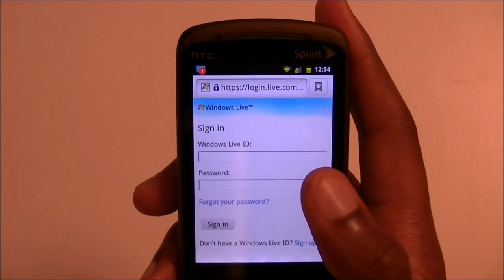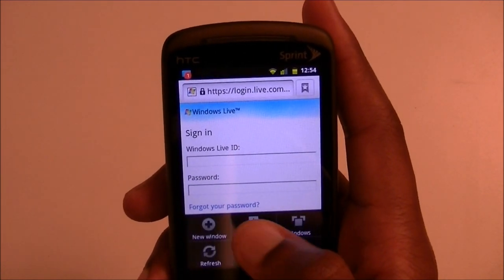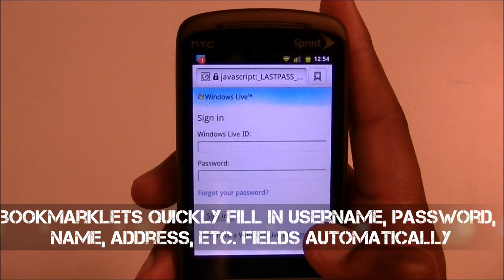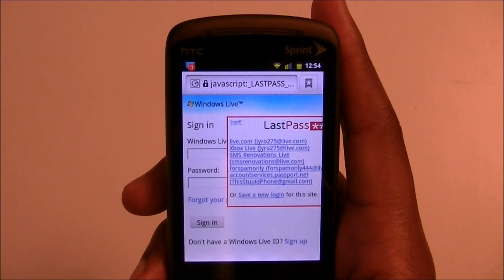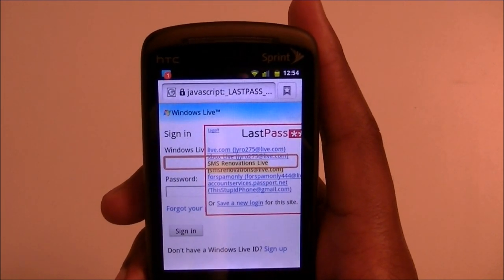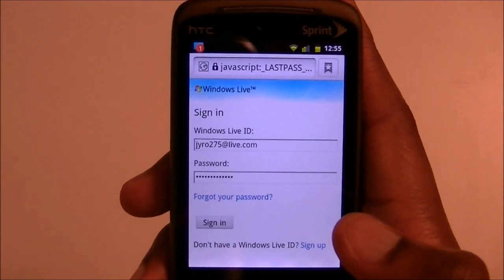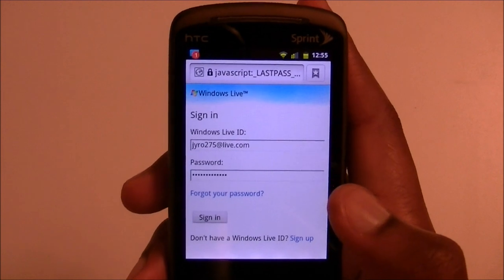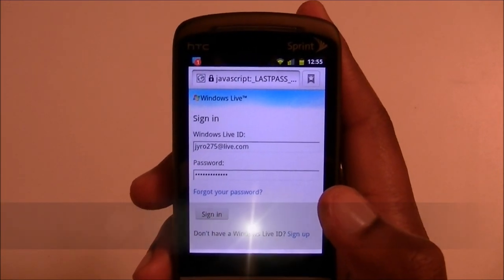Normally if you hadn't been to a site or don't go very often you'd be sitting there thinking, what's my password? But what's nice about LastPass is it installs bookmarklets. Bookmarklets allow you to just hit 'LastPass Fill' and once it comes up it'll go through your saved accounts and passwords. I hit the first one and it populates — there you go. I didn't have to type it in myself, I didn't have to memorize anything.